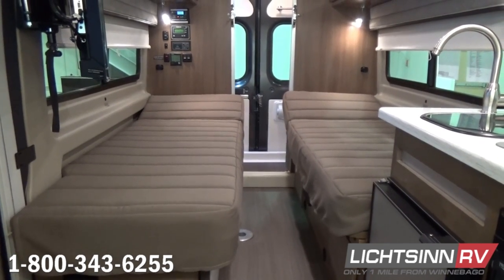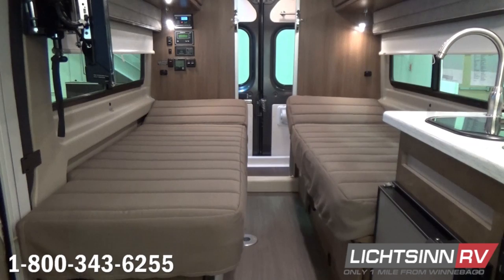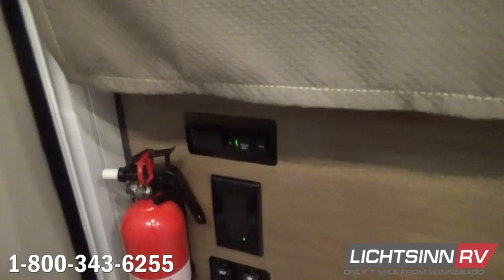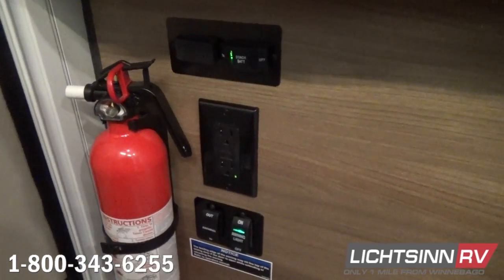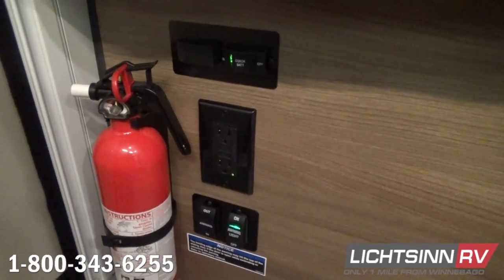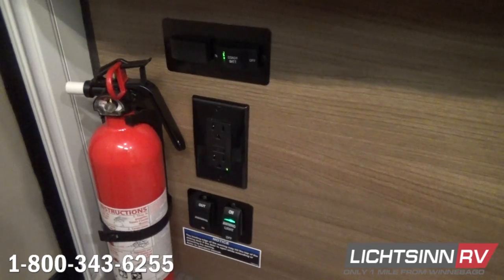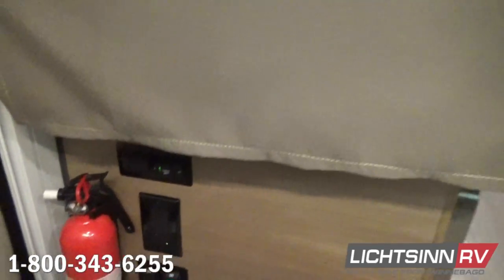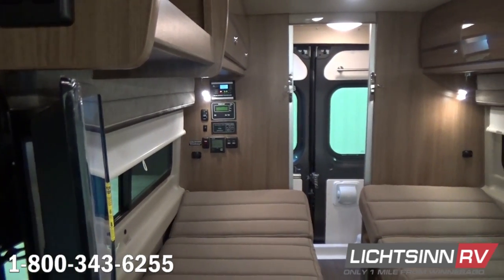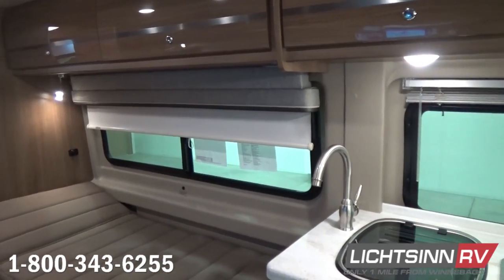Now as we jump inside the Travato 59K, we'll take a sweeping shot of this floor plan. We've ordered this coach in a neutral beige interior — the beige Urban palette paired with high-gloss Marbella Cherry cabinetry. That cabinetry is handcrafted by Technoform, an Italian manufacturer utilizing computer-aided designs to control tolerances, fit and finish, and maximize interior storage. Down below we have a 12-volt auxiliary disconnect switch and switches for the powered patio awning and dedicated LED lighting. A GFI-protected 110-volt outlet is included just behind the fire extinguisher. This is a very flexible floor plan with rear twin beds that convert to an enlarged sleeping surface and can include a pedestal table for a modified dinette.